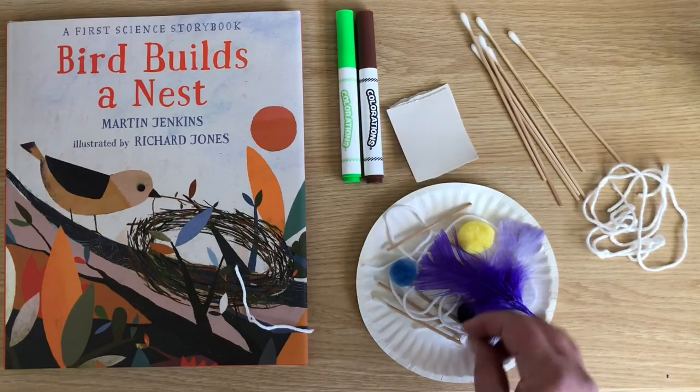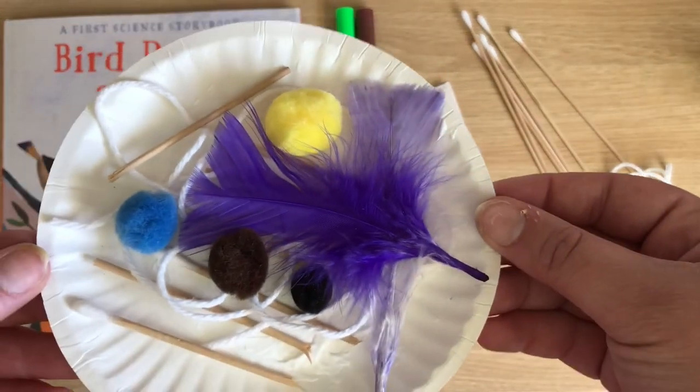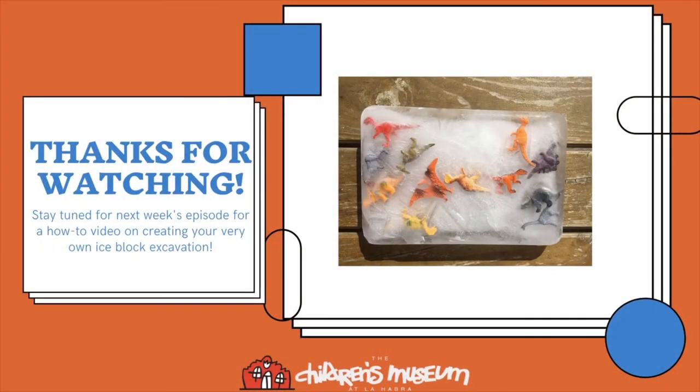I'll put down one more. And here is my finished nest. Thanks for watching, and make sure you tune in next week to find out how to make your very own ice block excavation. Thanks again — CMLH out.